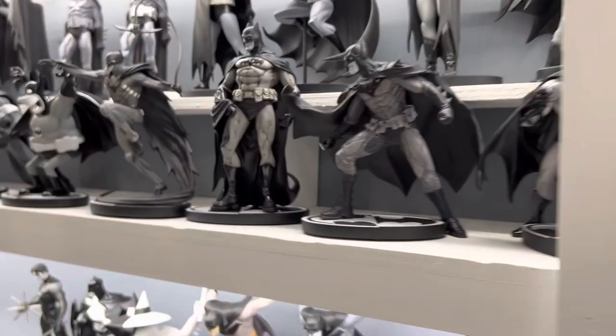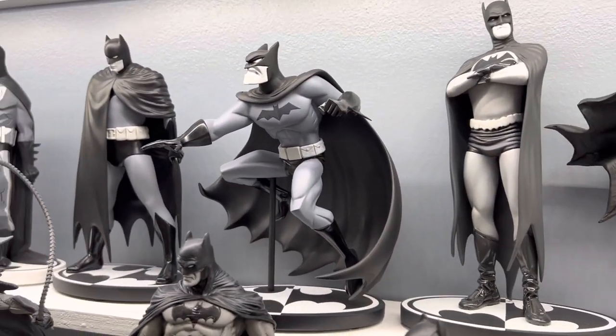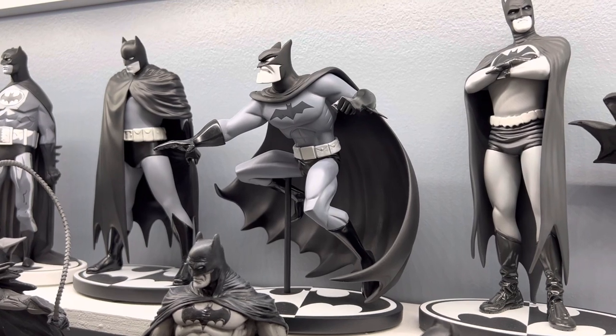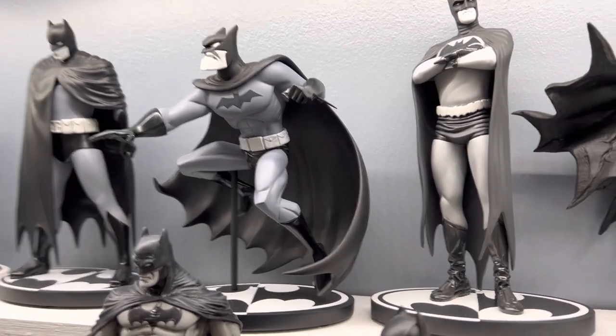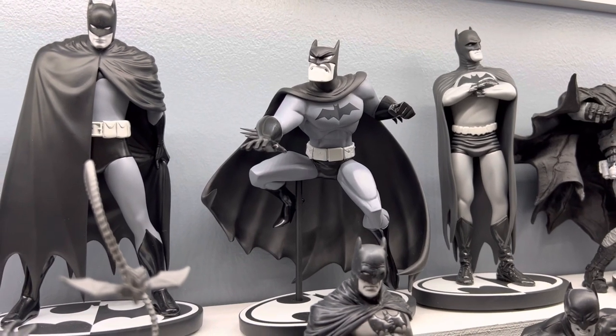Now, Bruce Timm is going to take over in the next spot with his design. Another gorgeous pose — I love the flowing cape. They've got him suspended in air and he's just about ready to punch your face up.